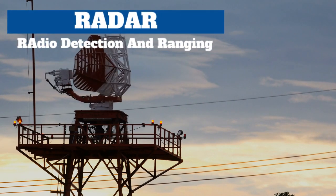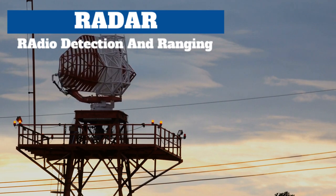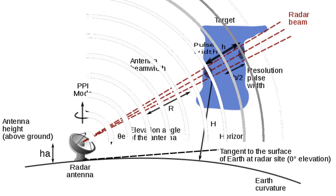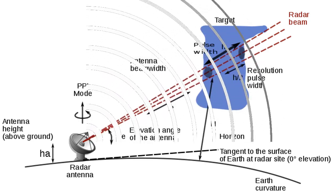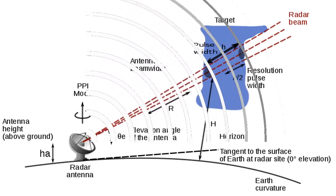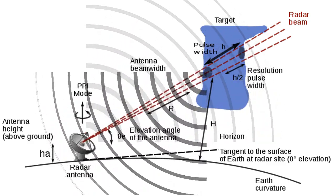Ground-penetrating radar works much like radar that is used to track aircraft or weather patterns. Radar, which stands for Radio Detection and Ranging, works by a transmitter sending out radio waves which reflect off objects and return to the radar receiver. The returned waves provide information about the location and movement of the object.